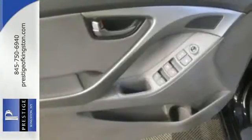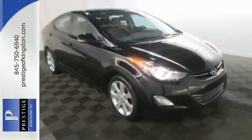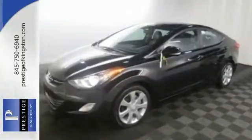Proving to be the best car to own, the Elantra was named a 2012 Car of the Year. It offers the ultimate value for the money. Make it yours today.